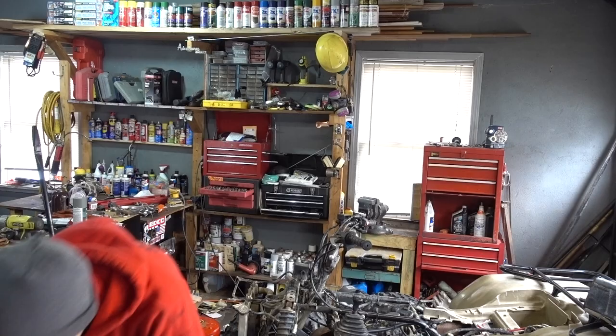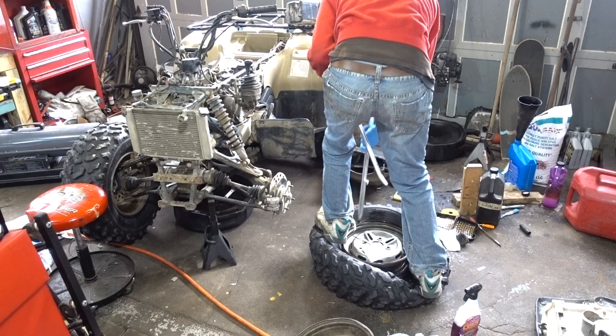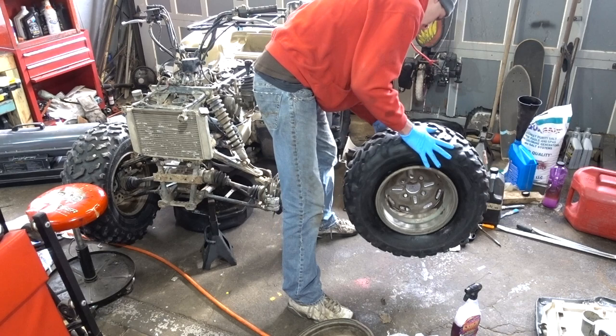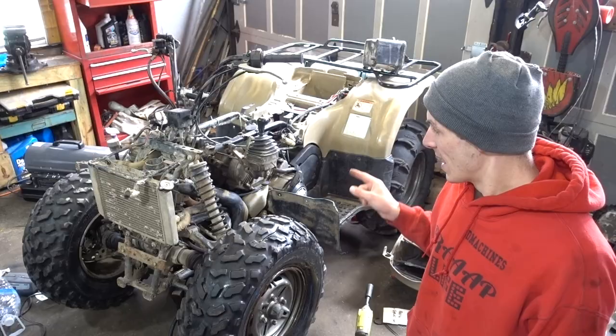It's a little less pristine, I apologize. That went a little too easy — I like it when tires go on a little too easy. This is now officially a four-wheeler. It's got all four wheels on it. It's no longer a three-wheeler.